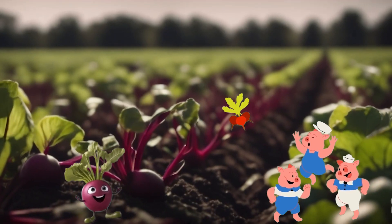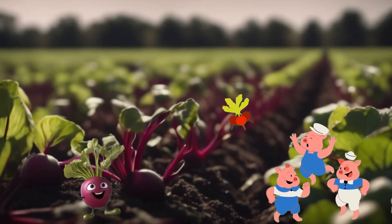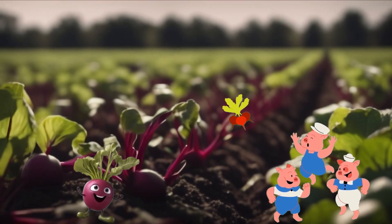So next time you see beetroot, give it a try and let it make you feel like a healthy superhero too.